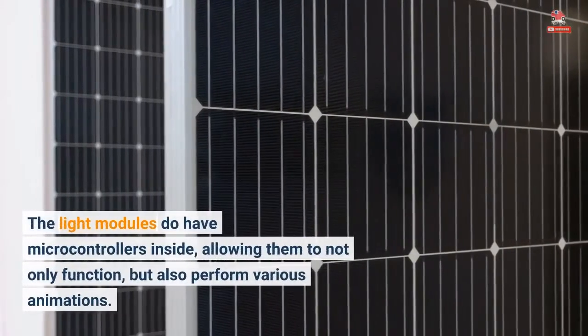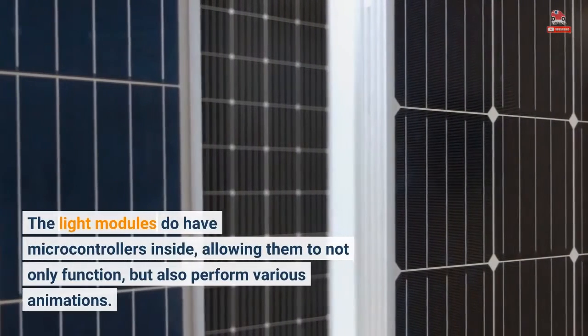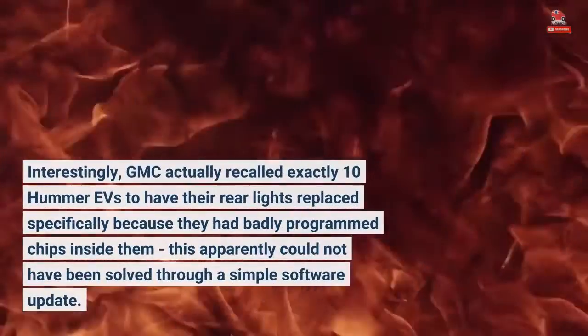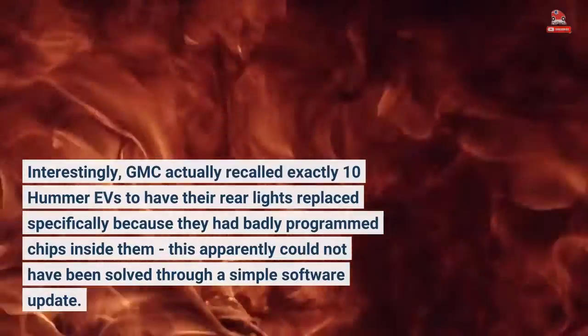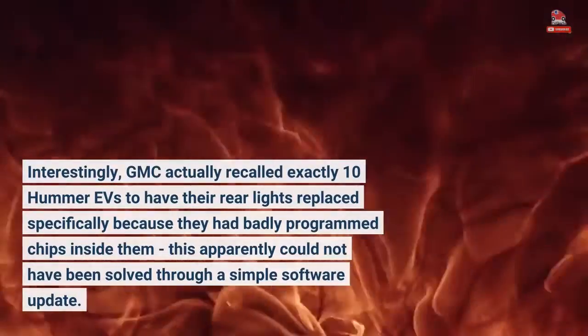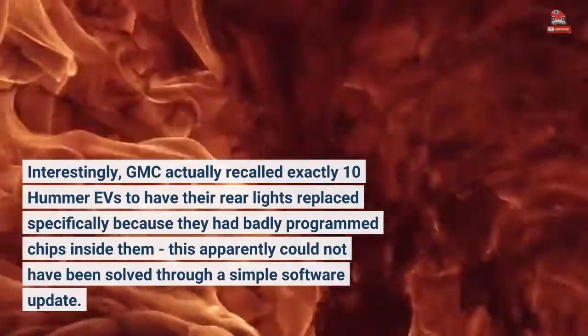The light modules do have microcontrollers inside, allowing them to not only function, but also perform various animations. Interestingly, GMC actually recalled exactly 10 Hummer EVs to have their rear lights replaced specifically because they had badly programmed chips inside them — this apparently could not have been solved through a simple software update.